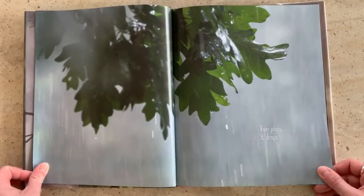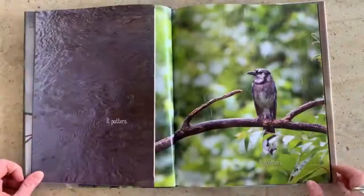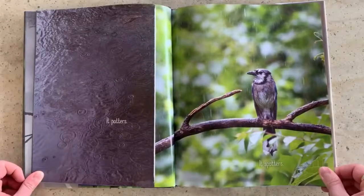Rain plops. Plop, plop. It drops. Drop, drop. It patters and it spatters.